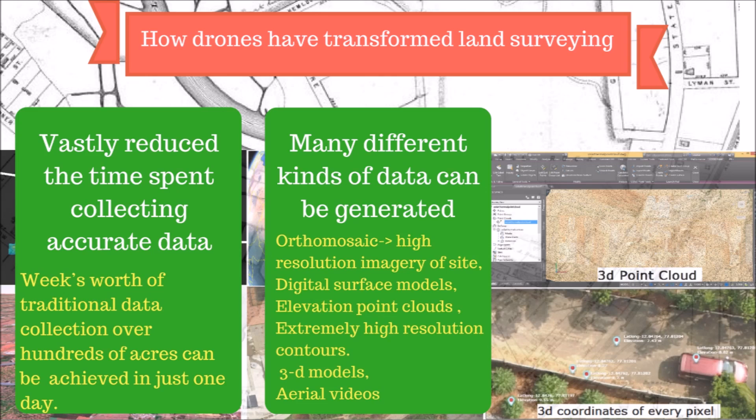These include 2D orthomosaics, color-coded digital surface models, and extremely high-resolution contours that cannot be achieved through traditional surveying methods. The contour lines can be overlaid on the orthomosaic and the digital surface model and a 3D reconstruction of the site.